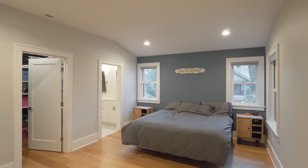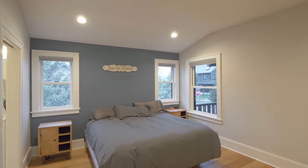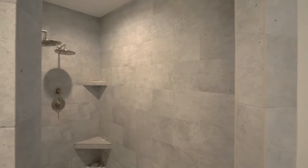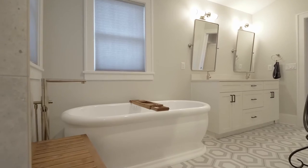The main floor master suite is a tranquil retreat with a walk-in closet. Unwind in the master bath with a large walk-in dual-headed shower and a relaxing tub.